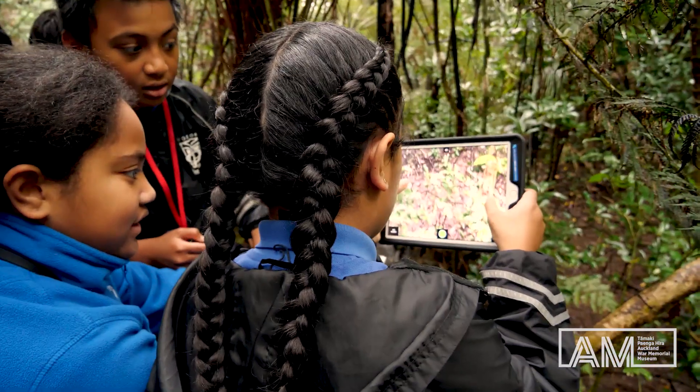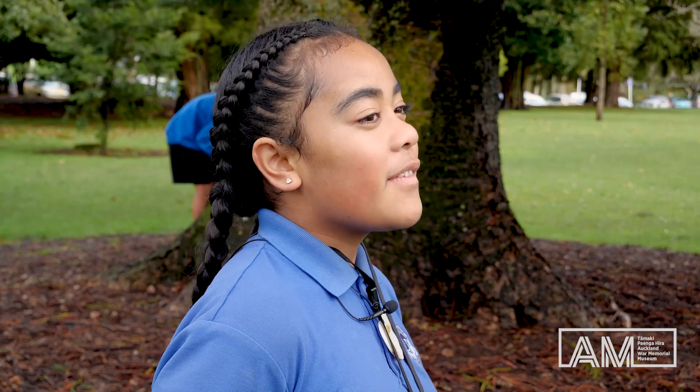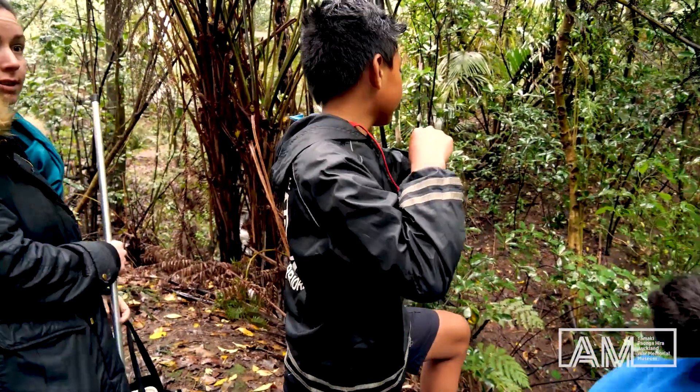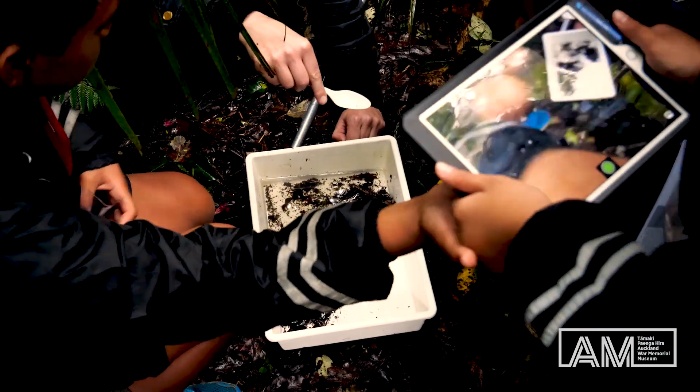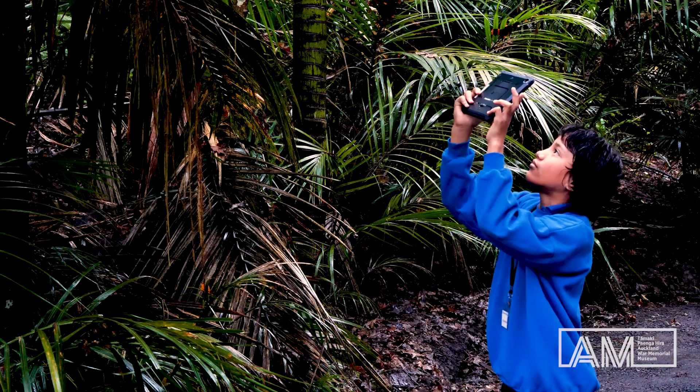My favourite thing was looking at different types of insects that I've never seen before. Students found a giant centipede which was about this big just lying on the track. A few weta have been found as well. We got good pictures of tui feeding on nectar. We found some different insects in the creek, like a snail and a centipede.